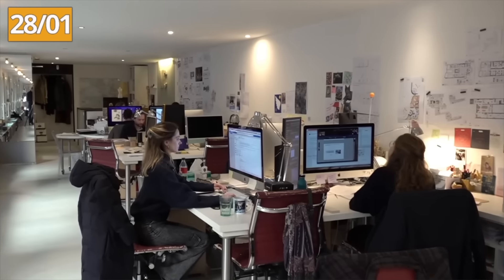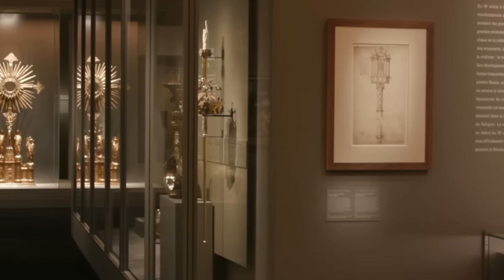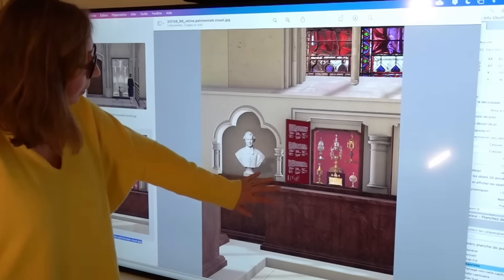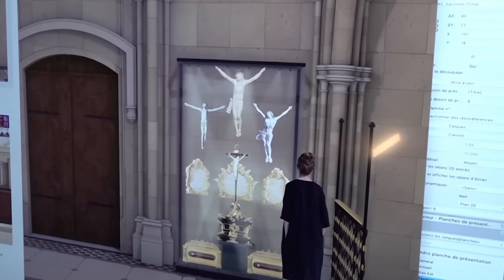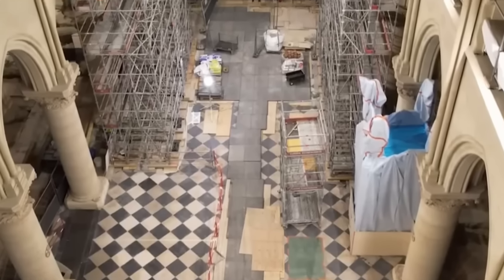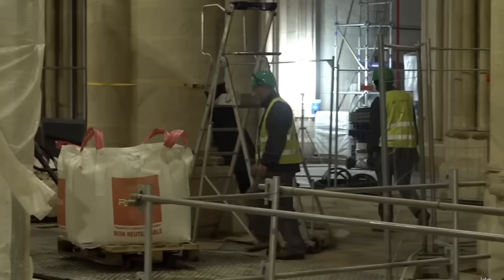At the end of January, after several years of design work, the scenography of the future showcases for the Treasury of Notre-Dame de Paris was completed. The 21 old showcases, fully restored by Viollet-le-Duc, will be complemented by nine new glass showcases. At the same time, since the scaffolding in the choir was dismantled, the restoration of the choir's masterpieces has accelerated.